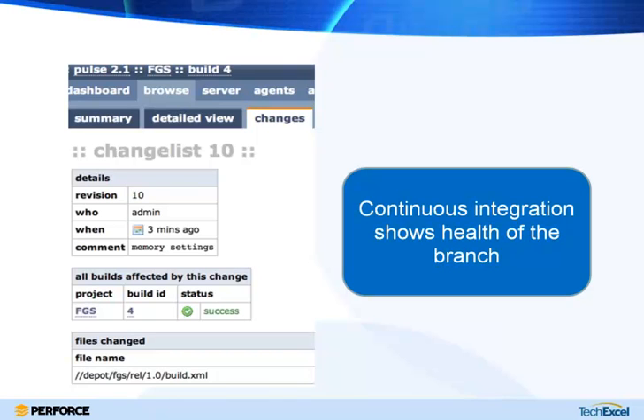Continuous integration, of course — if you're using agile, you're probably using CI. Continuous integration is actually all about transparency and traceability, trying to show you the health of a branch and making it very visible whether things are building and whether test cases are succeeding. Perforce integrates with pretty much all the good CI tools out there, whether it's Electric Commander, CruiseControl, Bamboo, Hudson, or pretty much any of the standard tools.